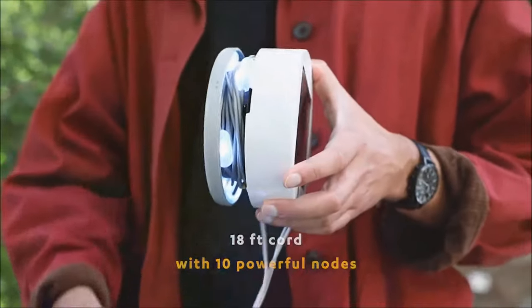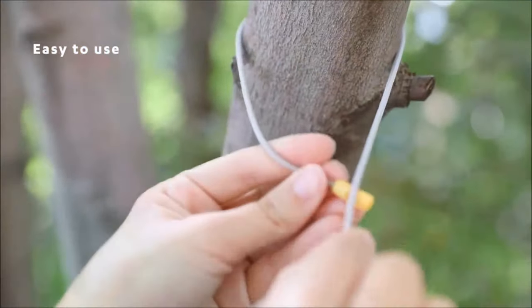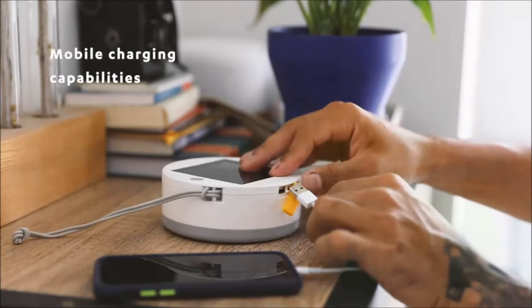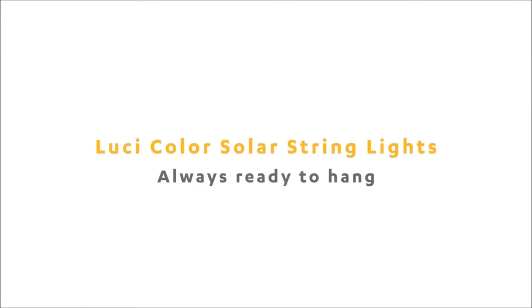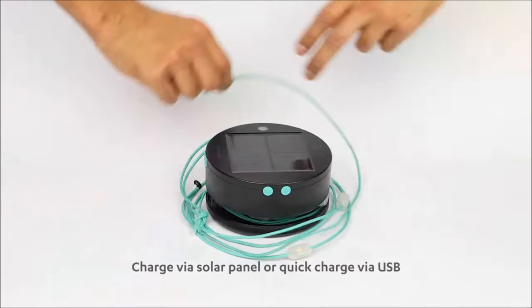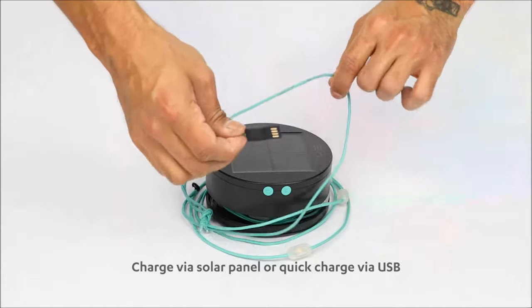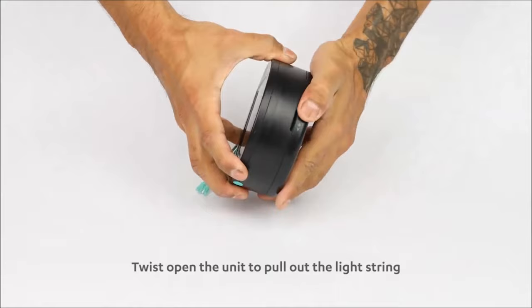The portability of these string lights is highlighted by their clever design, neatly concealed within a compact, expandable unit. This makes them easy to carry and deploy for various occasions, making them a handy companion for camping and backyard get-togethers. Users appreciate the multiple charging options, with solar power being a standout feature. These versatile lights are available for purchase on the Empowered website and other outdoor gear retailers.